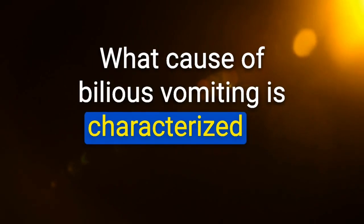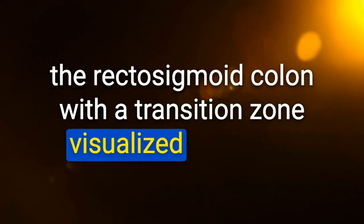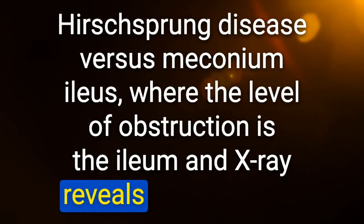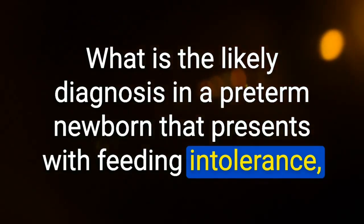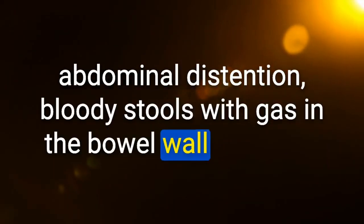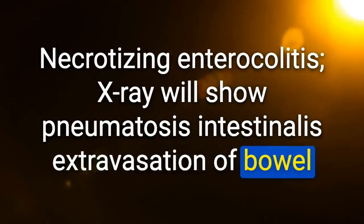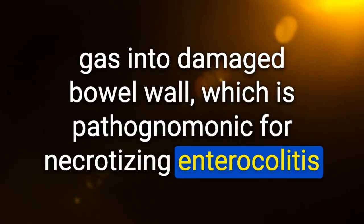What cause of bilious vomiting is characterized by meconium obstructing the rectosigmoid colon with a transition zone on X-ray? Hirschsprung disease — versus meconium ileus, where obstruction is at the ileum and X-ray reveals a microcolon. Likely diagnosis in a preterm newborn with feeding intolerance, abdominal distension, bloody stools, and gas in the bowel wall on X-ray: necrotizing enterocolitis. X-ray shows pneumatosis intestinalis — pathognomonic for NEC.